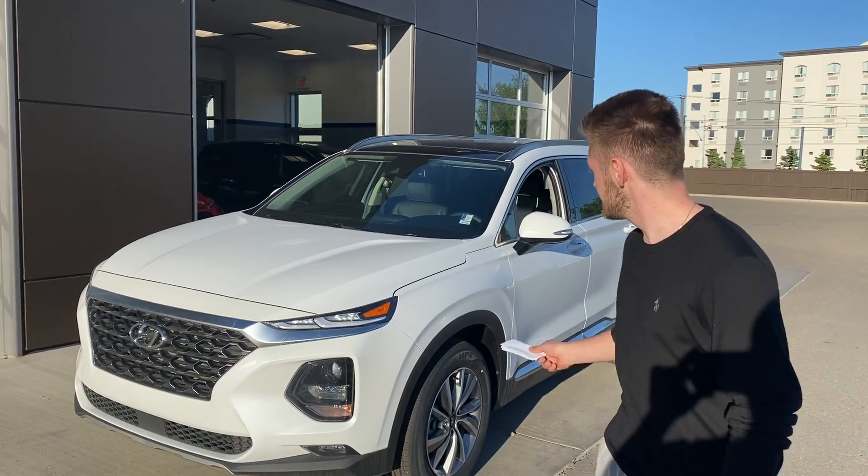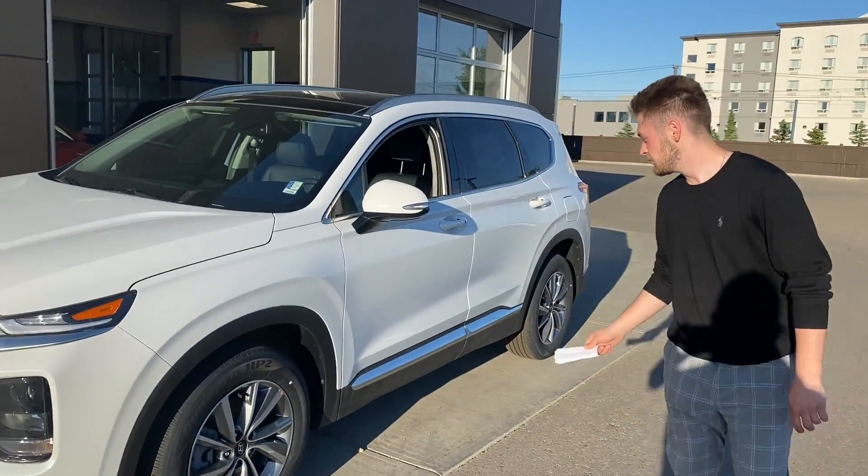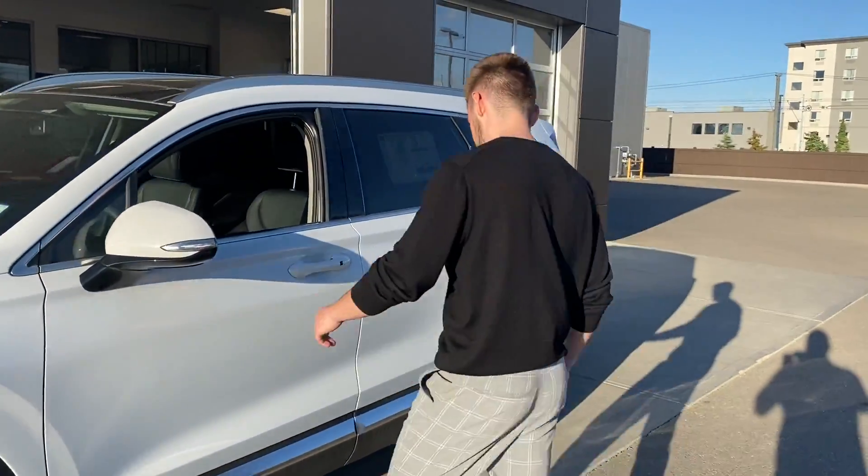Hi Tyler, this is Lion with River City Hyundai. Today I'm showing you the 2020 Santa Fe you inquired on. This is the preferred edition with the leather and sundry package.